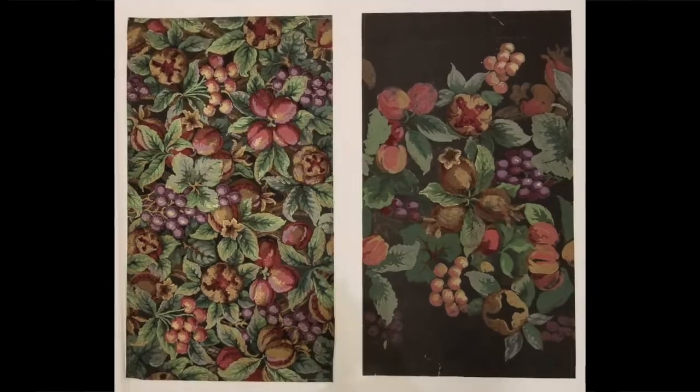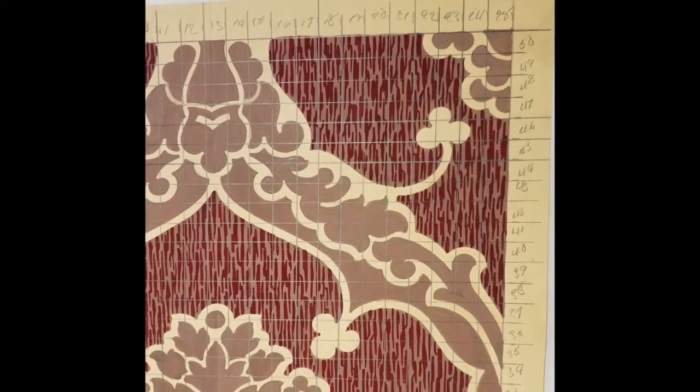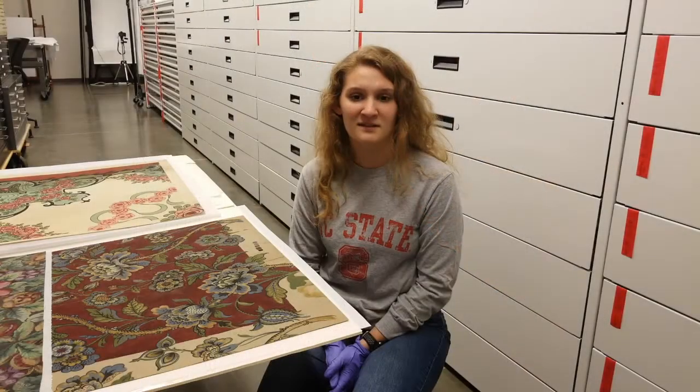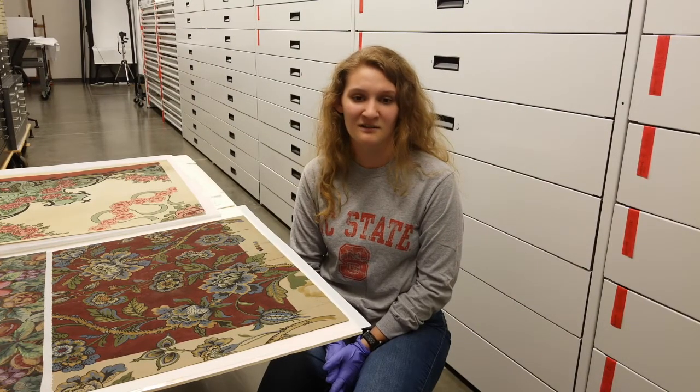Once the imagery was laid out, pencil marks were added to indicate where and how the design should be turned in order to create a repeating pattern and where colors should be filled in. Sometimes the designer had to literally cut and paste an area of the pattern to correct or experiment with alternate layouts.